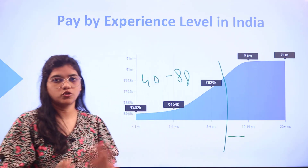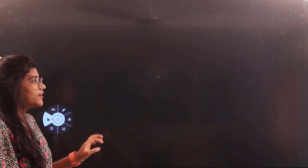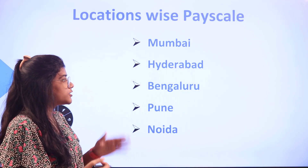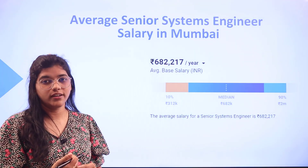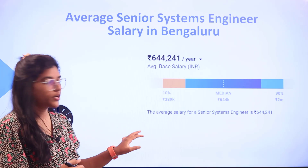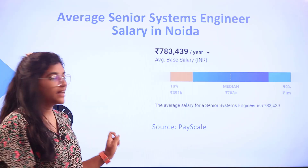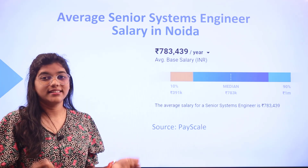Considering which parts of India are paying the most, we are covering Mumbai, Hyderabad, Bengaluru, Pune, and Noida. The average salary of a senior systems engineer in Mumbai is 6 lakhs 82 thousand, Hyderabad 4 lakhs 63 thousand, Bengaluru 6 lakhs 44 thousand, Pune 5 lakhs, and Noida 7 lakhs 83 thousand per annum.